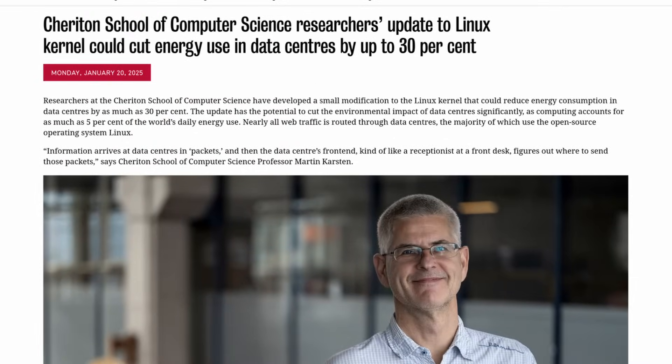Thankfully, researchers at the University of Waterloo found a way to cut data center power consumption by up to 30%. Researchers at the Cheriton School of Computer Science at the University of Waterloo made this breakthrough discovery.